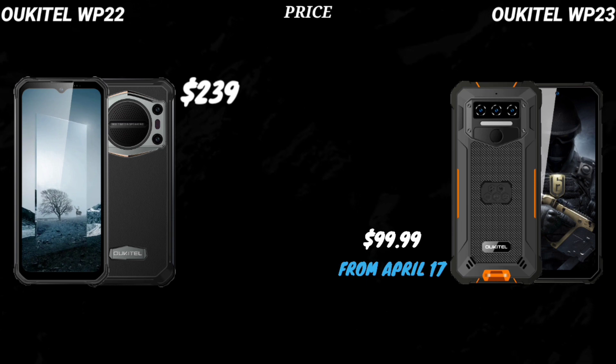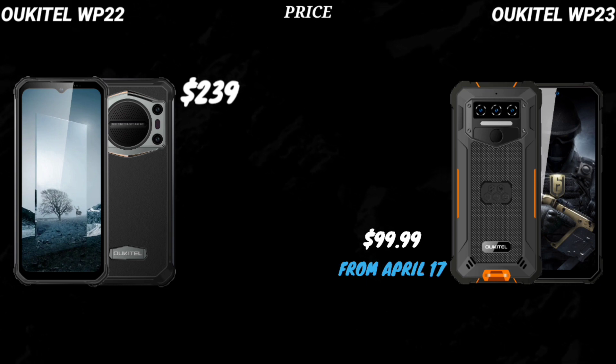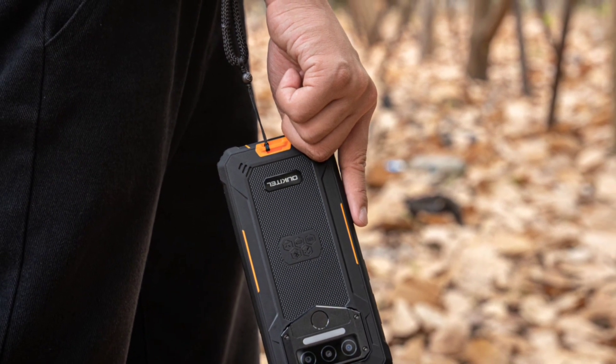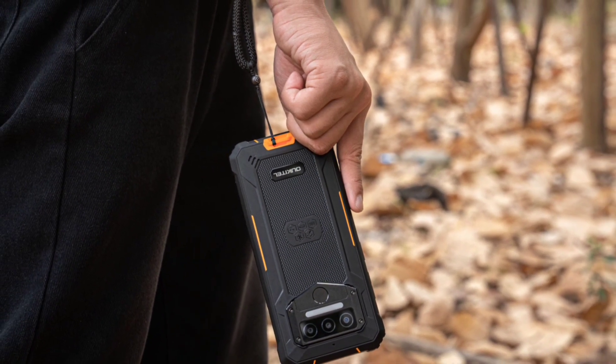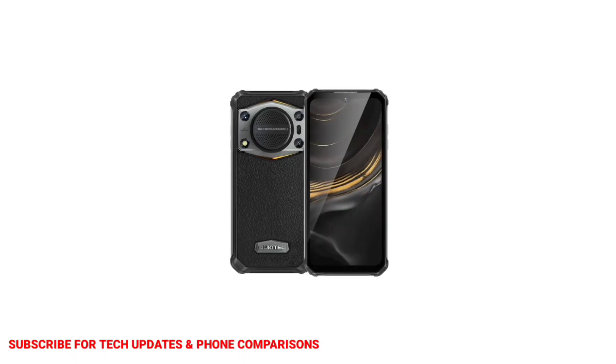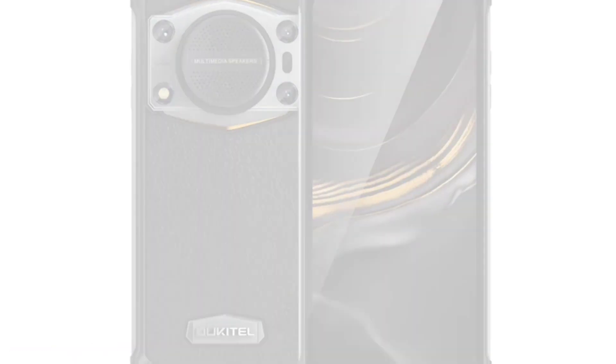In terms of price, the Oukitel WP-22 costs $239, while the WP-23 will be sold for $99.99 from the 17th of April. That's the comparison, guys. I'd like to hear your thoughts about both devices — feel free to share them in the comments below. Thanks for watching, subscribe to the channel, and I'll see you in the next update. Peace out.